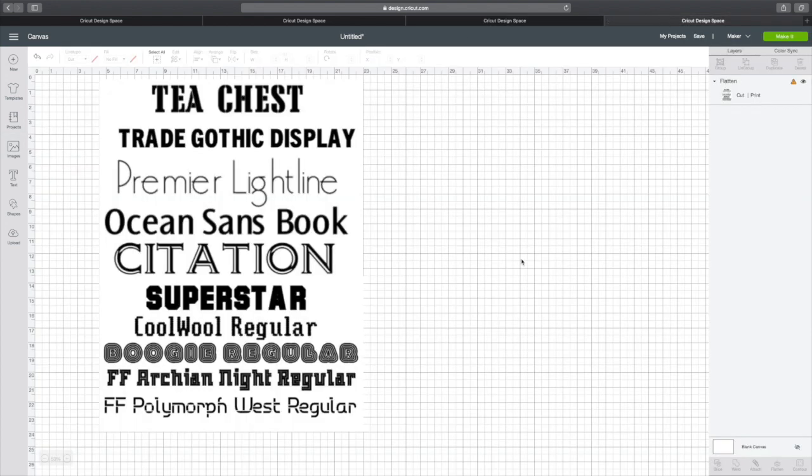And last but not least, we have 10 fonts. We have T-Gest, Trade Gothic Display, Premier Lightline, Ocean Song's Book, Citation, Superstar, Cool Wool Regular, Boogie Regular, Archean Knight Regular, and Polymorph West Regular. I'll post a screenshot in the group so you have a list of the fonts that are included if you need them.